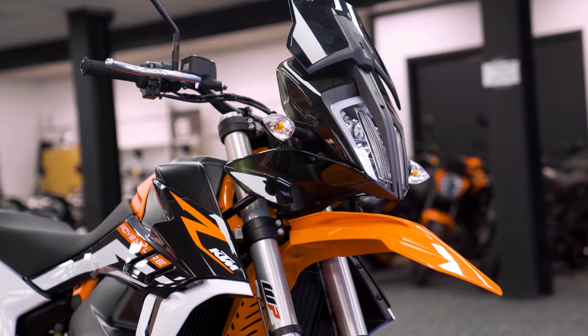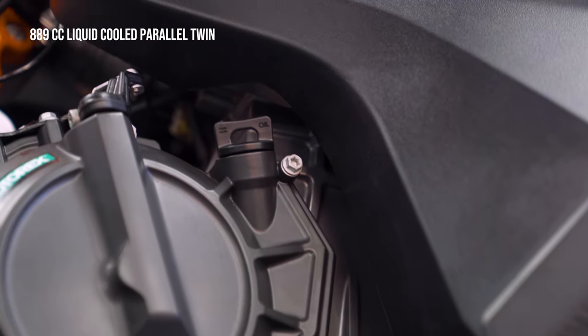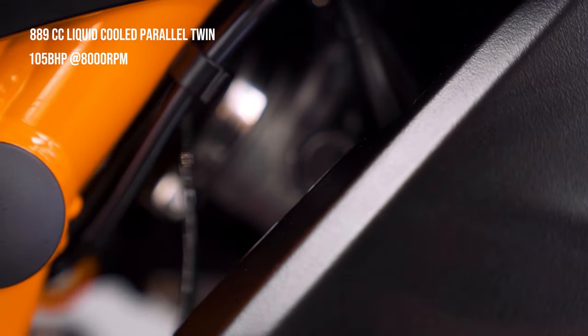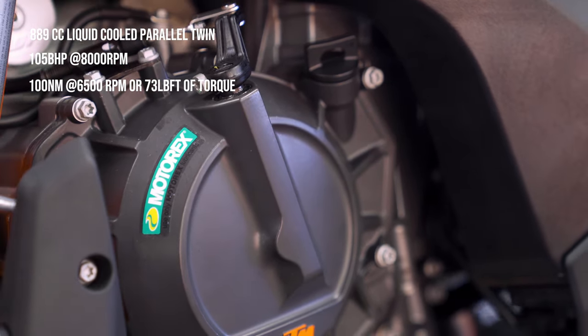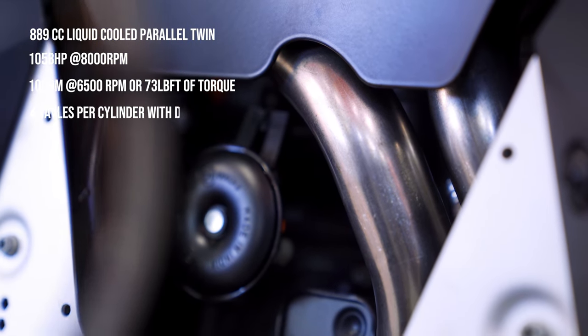It is an 889cc liquid-cooled parallel twin engine based on the Duke 890, but in a different state of tune. This bike delivers 105 bhp at 8000 rpm, which is 10% less power than the Duke. However, you get higher torque at 100 Nm delivered at 6500 rpm. It is 4 valves per cylinder with a double overhead cam, just like the 890 Duke.